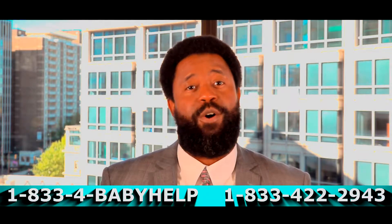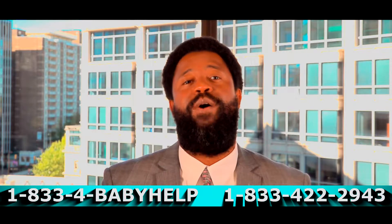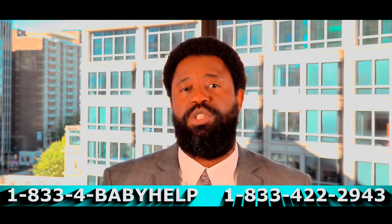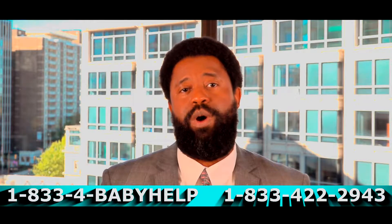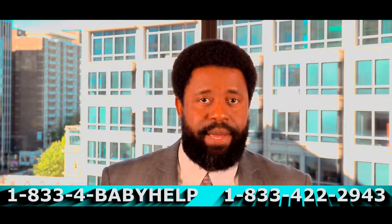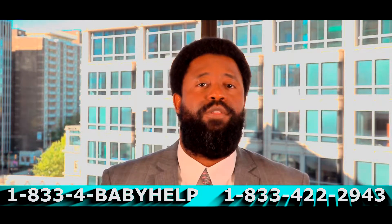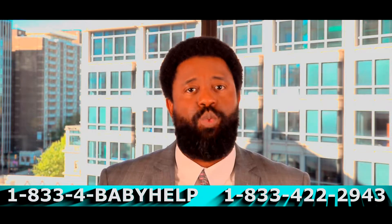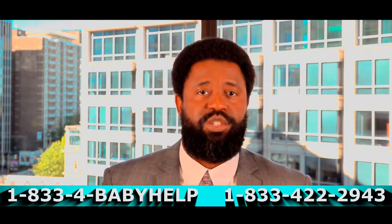I mentioned the term shoulder dystocia. If you're googling the term, you probably already know what it means, but if you don't, I'll help you out. Shoulder dystocia is an emergency in the delivery room — it means the baby has gotten stuck or trapped behind the mother's pelvis during a vaginal delivery.